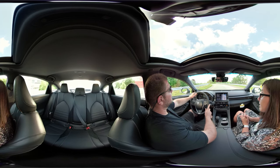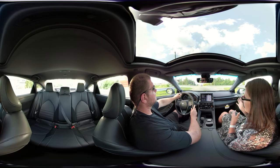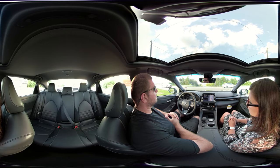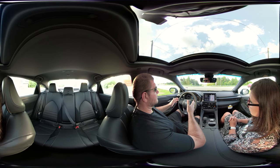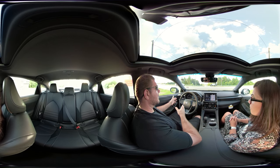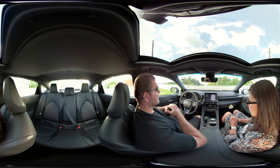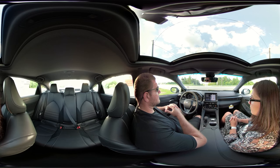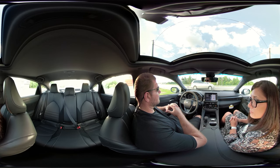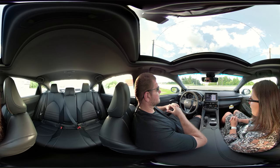What's the lowest trim level on the new Avalon? I believe it's going to be the XLE — they normally bring in the loaded ones first, but they'll still have the XLE. So this is the middle trim, then the Touring, and then the Limited which is more luxury. This one leans more toward the sporty side, and the XLE is more economical. And touring is not the top trim this time — the Limited has always been the top of the line on the Avalon.